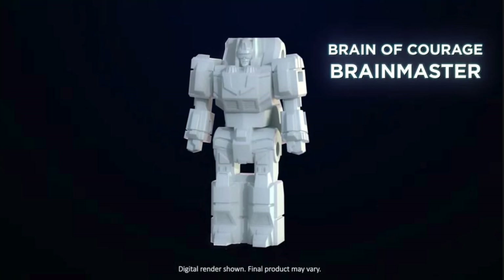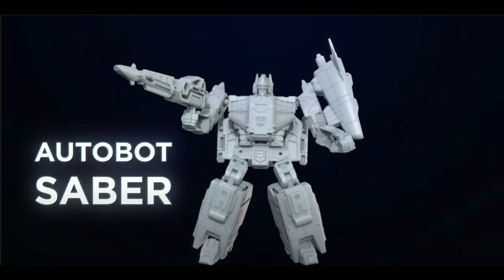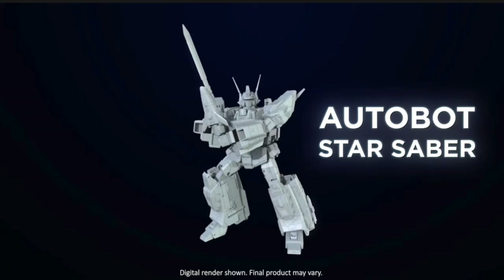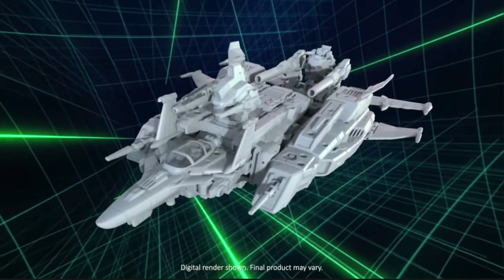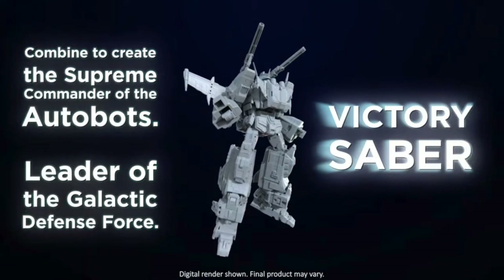You have the Brain Master — a little tiny robot that goes inside. You've got Autobot Saber that you build into a jet, and then you get Autobot Star Saber. Then you've got Victory Leo, who is basically a lion with a jet pack, and they all combine into a giant ship. Once this thing is colored, that's going to be very cool. You then combine everything to create the supreme commander of the Autobots — Victory Saber, the leader of the galactic defense force.